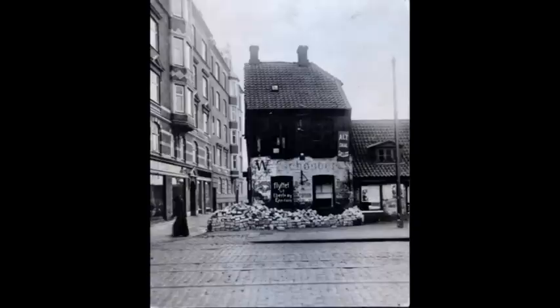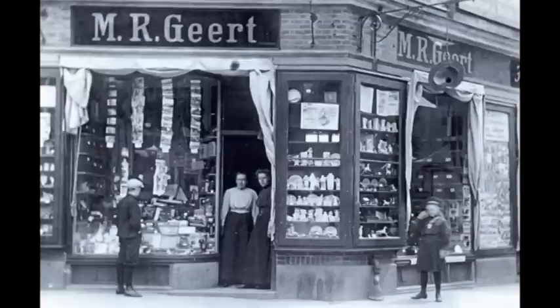Det helt store byggeboom startede omkring 1895 og varede stort set frem til 1905. I denne årrække var gaden faktisk en stor byggeplads, og de fleste huse, der er opført og som vi ser endnu den dag i dag, er der kun få, der er blevet erstattet med nyt byggeri. I takt med byggeriet blomstrede forretningslivet hurtigt op. Amager Brogade viste sig hurtigt at være en god forretningsgade, der tiltrak mange kunder.